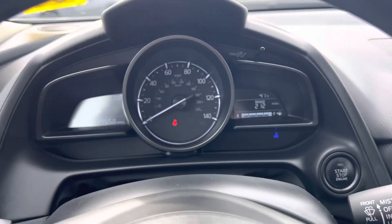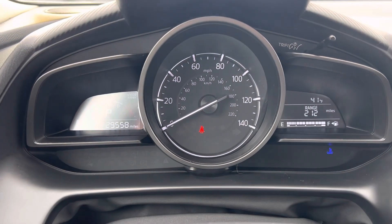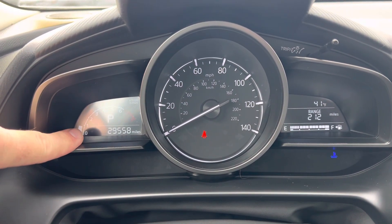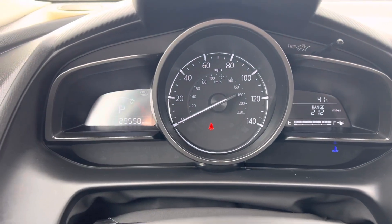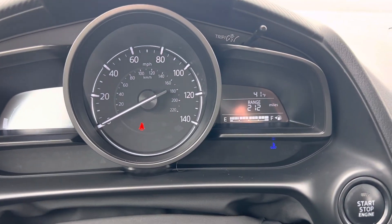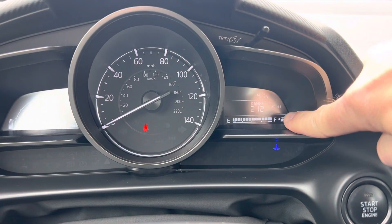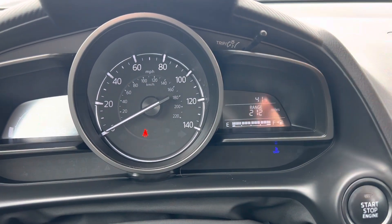Now we are inside the car. 29,558 miles. Here's your tachometer and the gear that you're in. Your speedometer right in the middle, what you have for gas mileage in the gas tank.